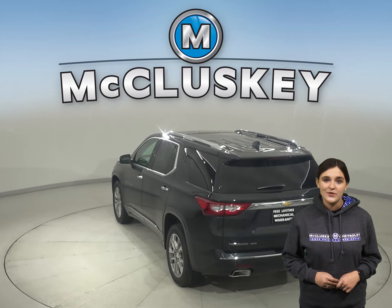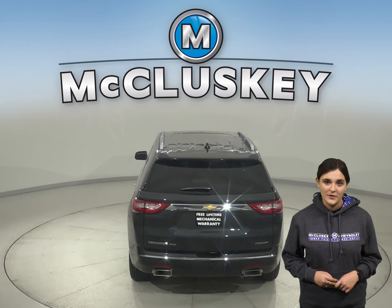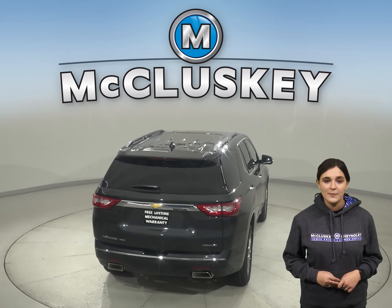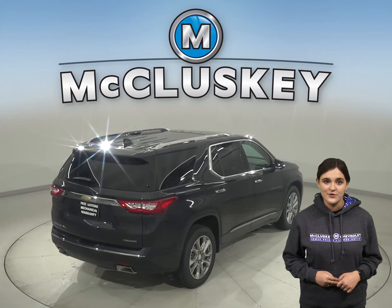You can bring the whole gang along with the Traverse seating up to 8. Someone may be left at home with the Acadia seating up to 7. The GMC Acadia's cargo capacity also falls short when compared to the 12 cubic foot average of more space with the rear seats folded in the Chevrolet Traverse.